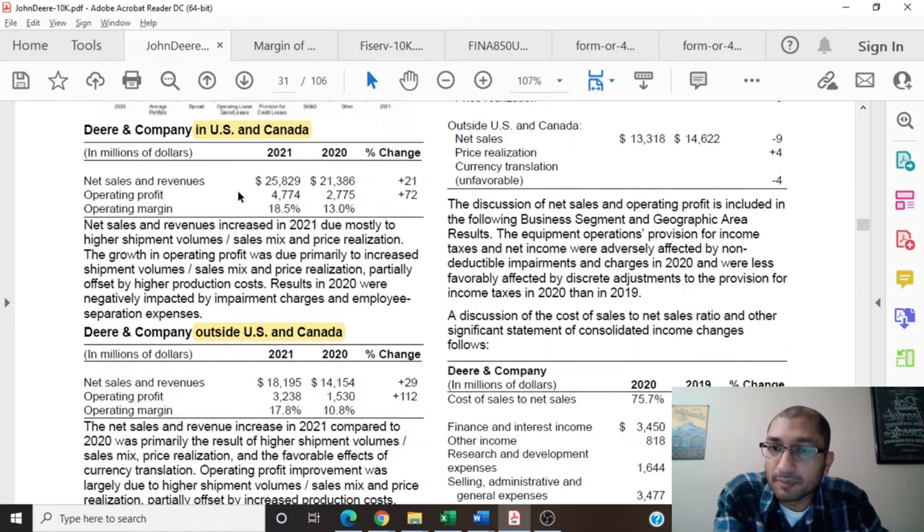The company breaks down its revenue and profit numbers based on geographic locations — the United States and Canada versus outside. In the year 2021, the company's net sales inside the United States and Canada amounted to about $26 billion, a growth of about 21% since the previous year. The company's net sales outside the United States and Canada amounted to about $18 billion, a growth of about 29% compared to the previous year, with both regions seeing growth in operating profit and operating margin.